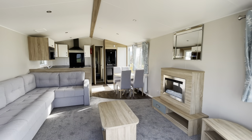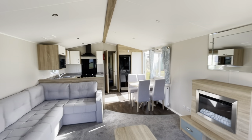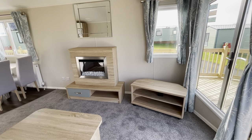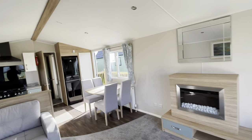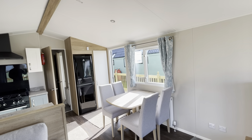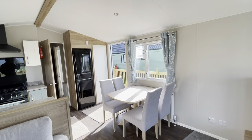Inside the holiday home you've got a spacious living area, coffee table, wraparound sofa, and of course your feature fireplace with media unit in the corner. This holiday home is fitted with wi-fi which comes as standard, so you'd have that to enjoy with your own password and connection rather than sharing it across the park.